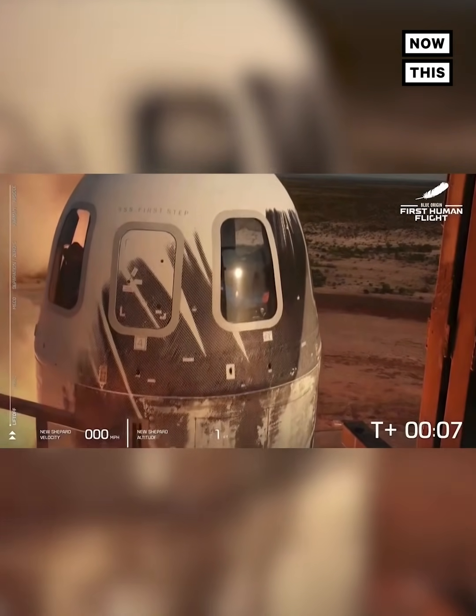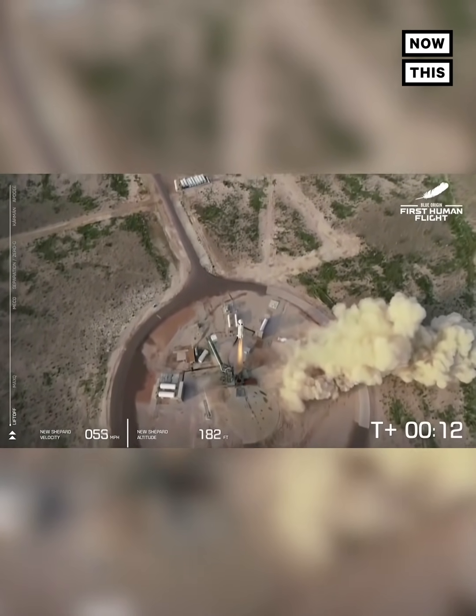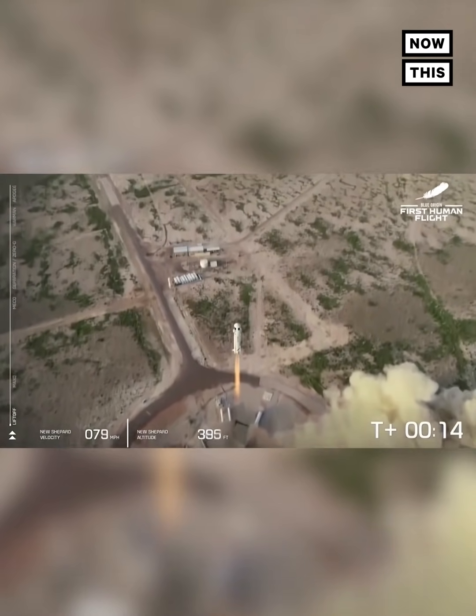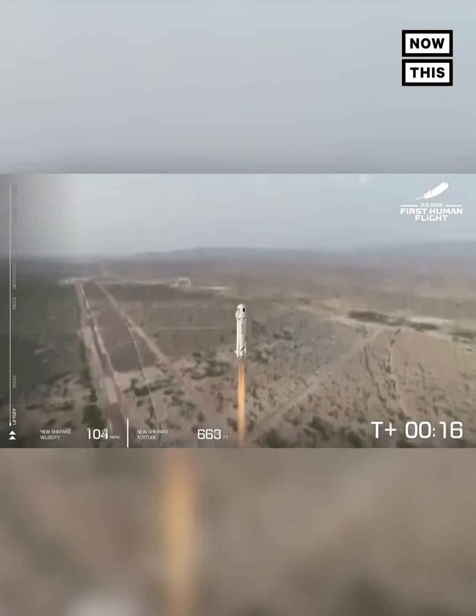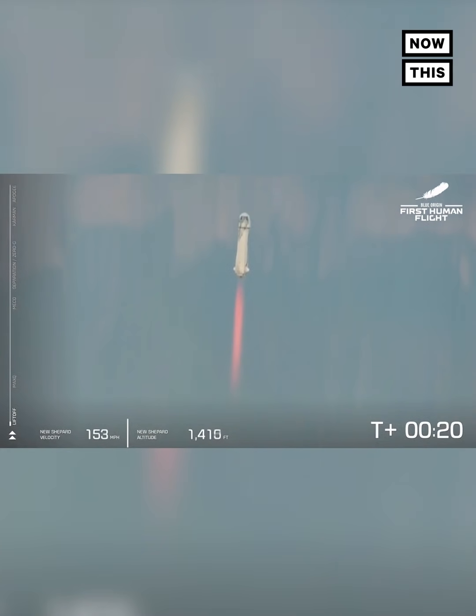We have liftoff. New Shepard has cleared the tower, on our way to space with our first human crew. Go, Jeff. Go, Mark. Go, Wally. Go, Oliver. You are a go for space.